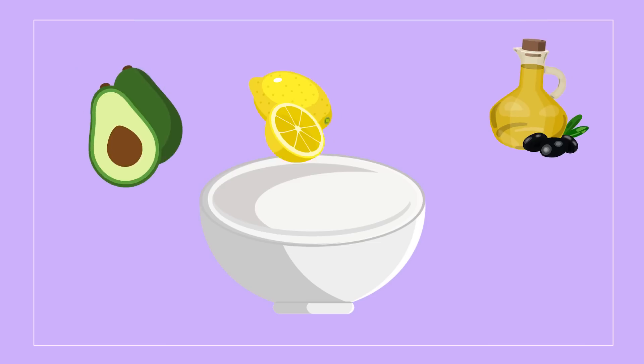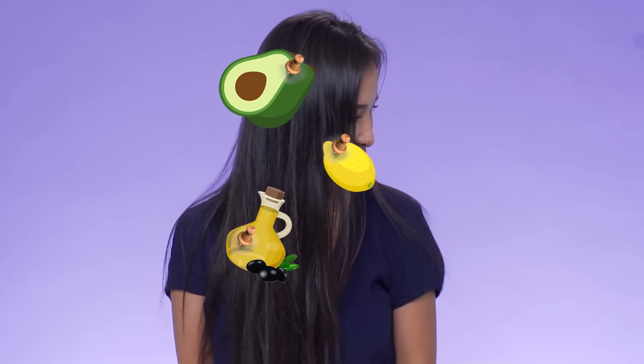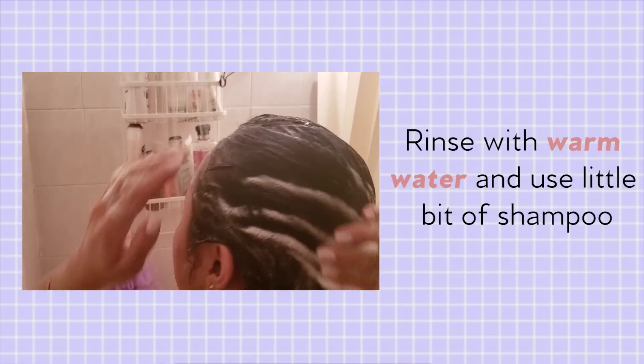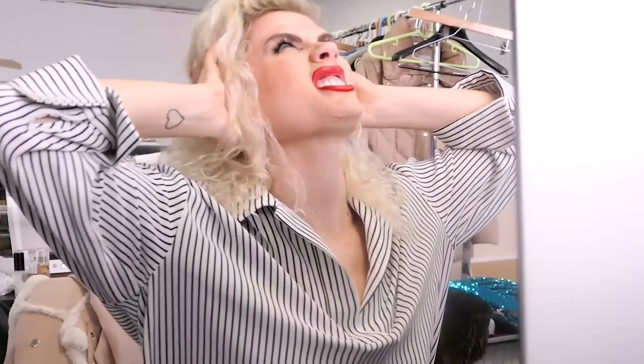Avocado mask — all you need is one avocado, one tablespoon of lemon juice, and a quarter spoon of olive oil. Mix it all together, apply, and wait 20 minutes so it soaks into the hair, then rinse with warm water until it's all out. Use a little bit of shampoo if any of it stays stuck in the hair.